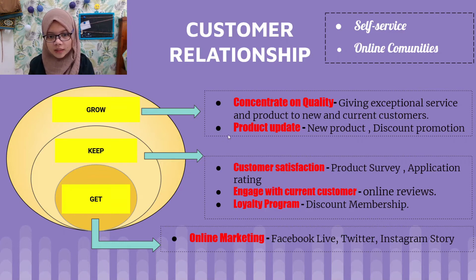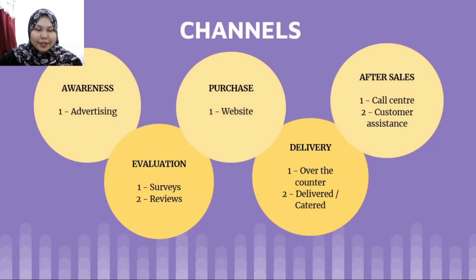To gain and keep new and current customers, we use online marketing via Facebook Live, keep customers engaged by asking for reviews, give membership discounts, and conduct product surveys. To create awareness, we use a website and platforms such as TV, radio, and social media. We use surveys and reviews as feedback and evaluation. Customers can also purchase our product on an established website, with delivery options, over-the-counter purchase, customer assistance, and a call center.